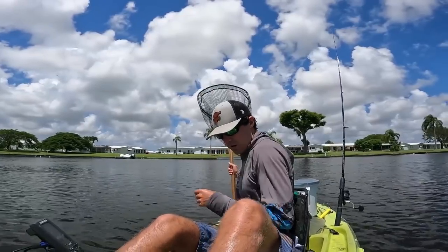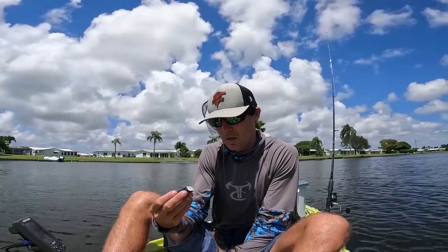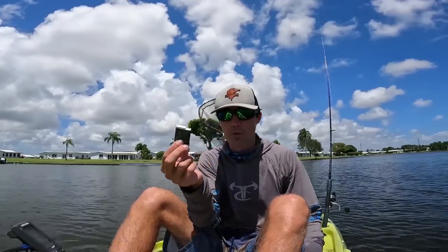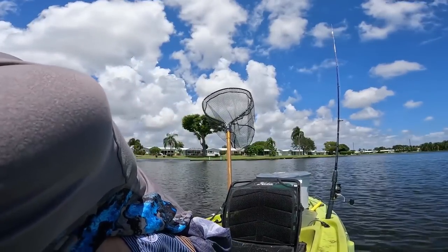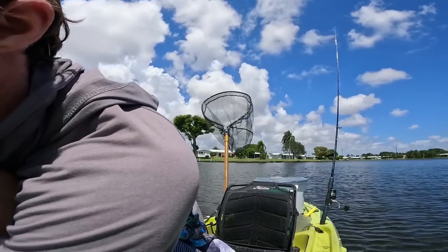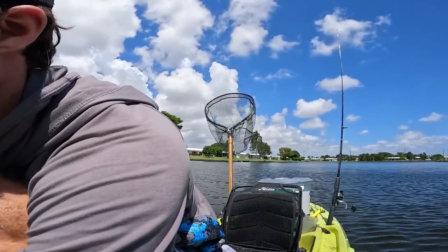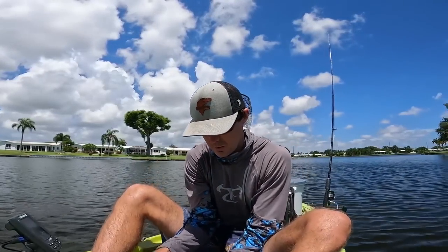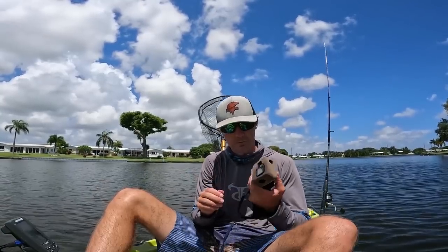One way I can combat the overheating GoPro is they make these white, longer-lasting batteries, and if you have more than one you can swap it out and it'll actually stay powered on a little bit longer. It doesn't really work with the traditional blue GoPro batteries — it just seems to work with the white ones. So I'll put that in this camera and hopefully she stays on.